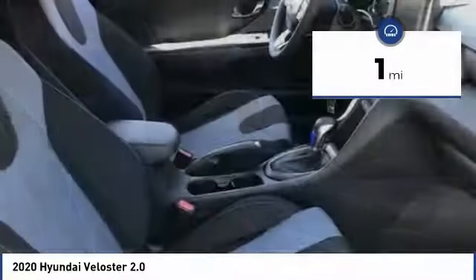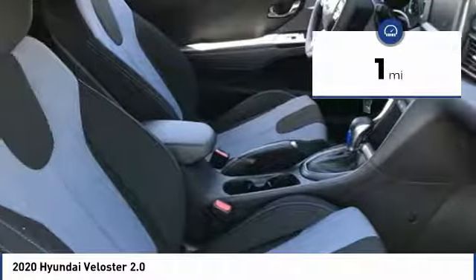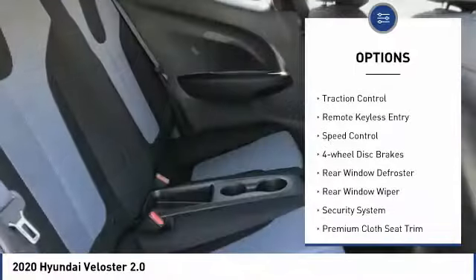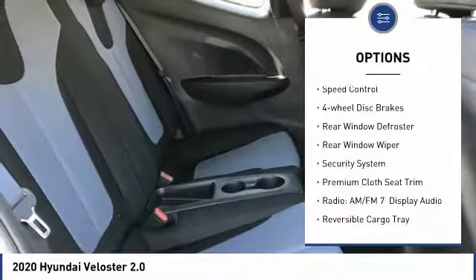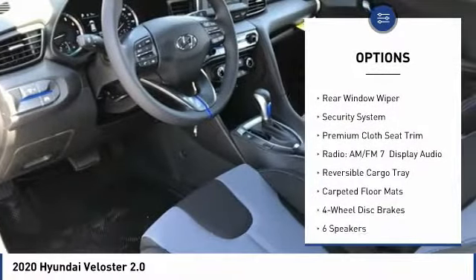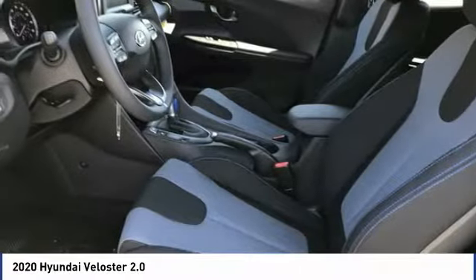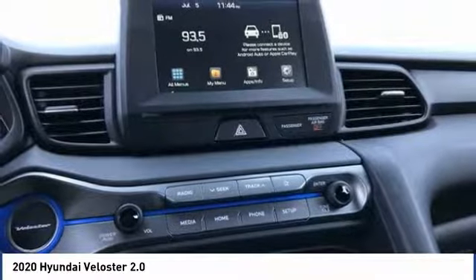This vehicle has less than 100 miles. Here are some of this vehicle's great options: electronic stability control, alloy wheels, brake assist, traction control, remote keyless entry, speed control, four-wheel disc brakes, rear window defroster, rear window wiper, and security system.